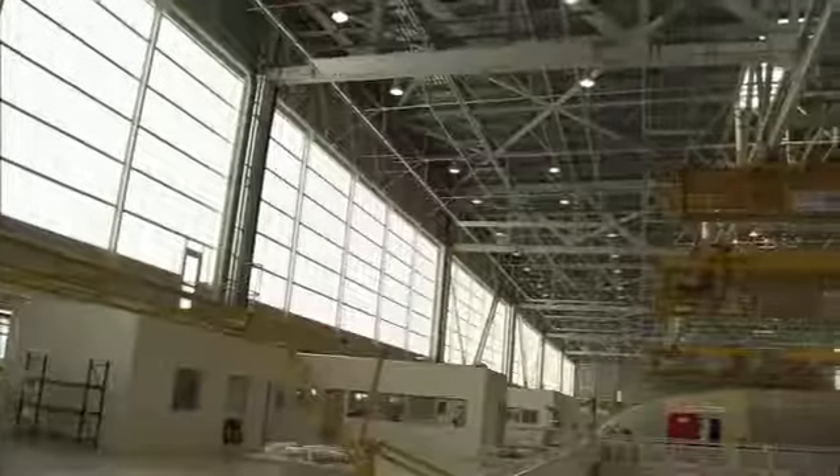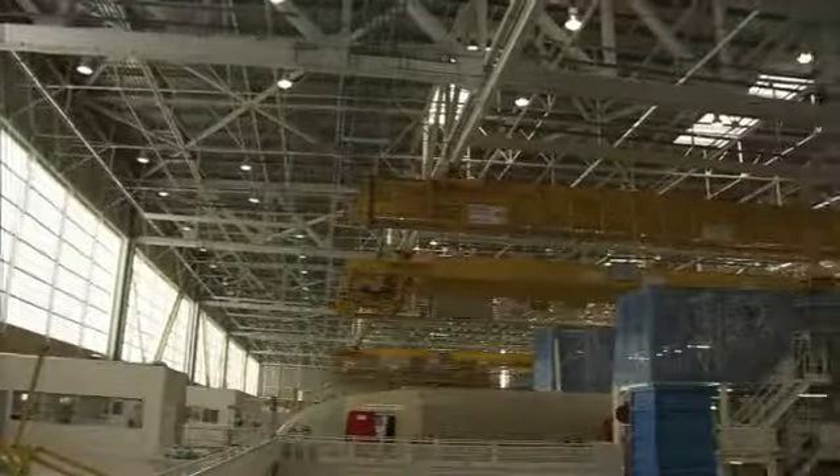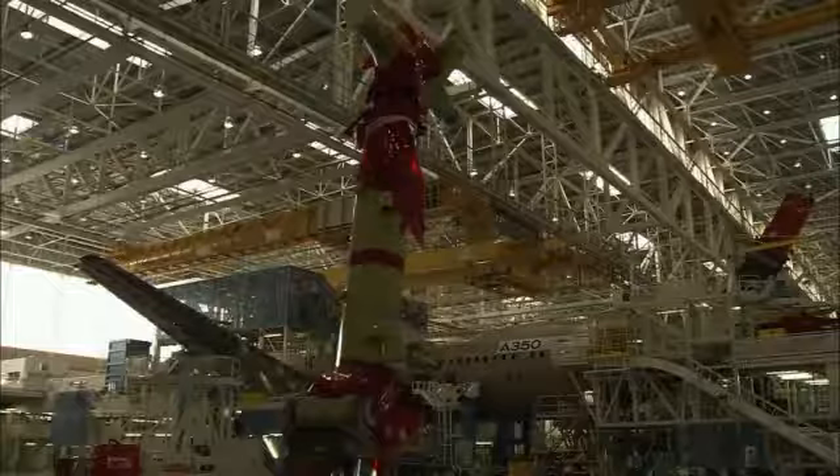We have designed and built this final assembly line using the Global Energy Strategy Plan made by Airbus. We have committed to be on track with the Vision 2020 targets, which ask to reduce by 30% the energy consumption and by 50% the CO2 emissions by 2020.